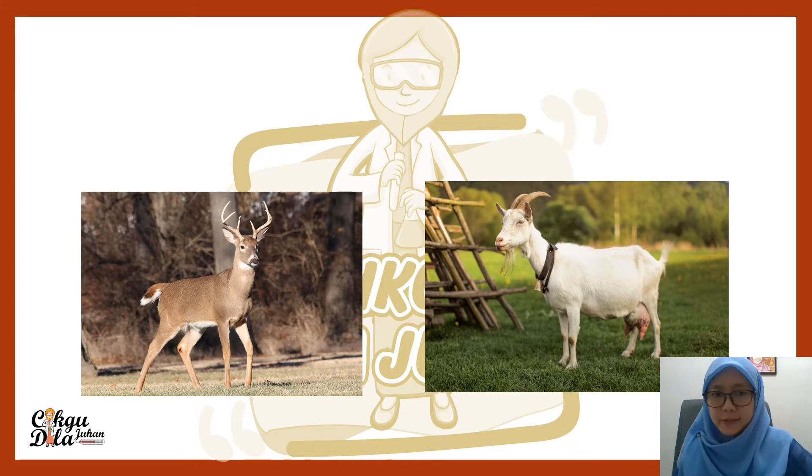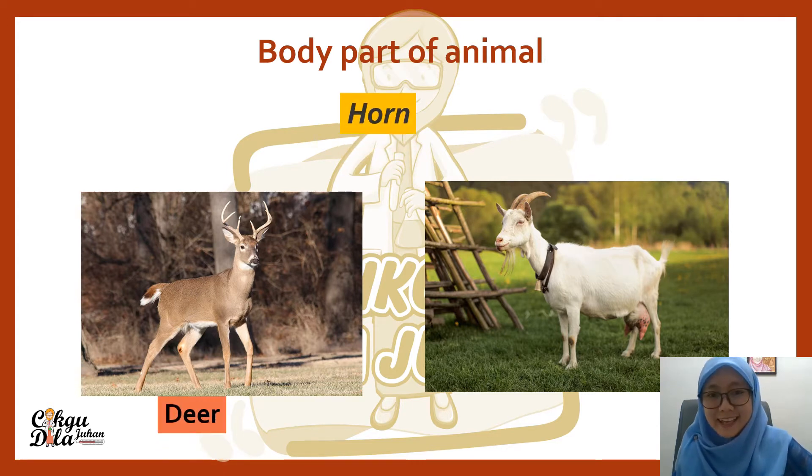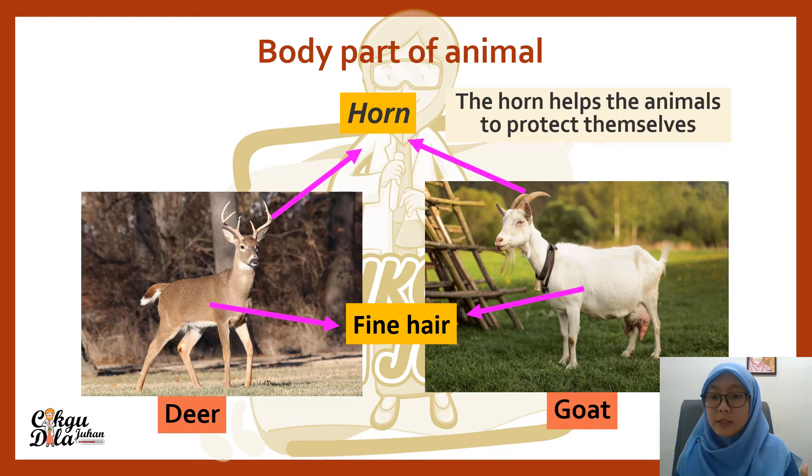We have two other animals here. Let's identify their body parts. This is a deer. These are other two animals that also have horns. Where is the horn? That is the horn. Besides, both of these animals also have fine hair — it's almost like fur, but very fine and tiny. The horns help the animals to protect themselves from enemies.